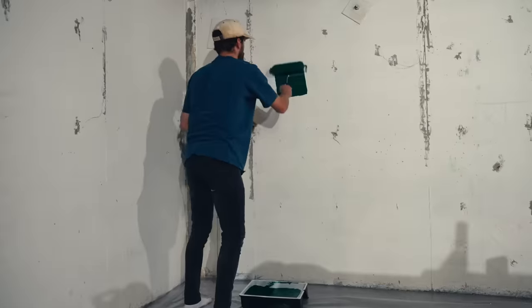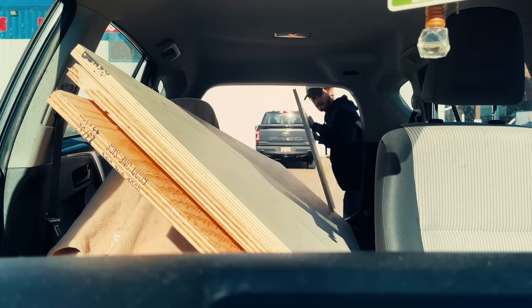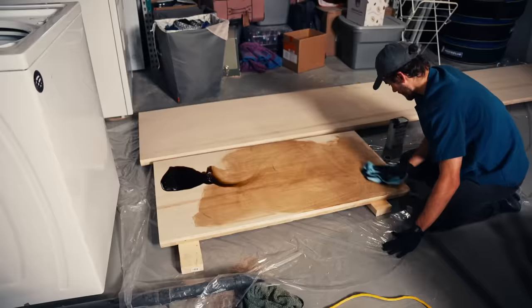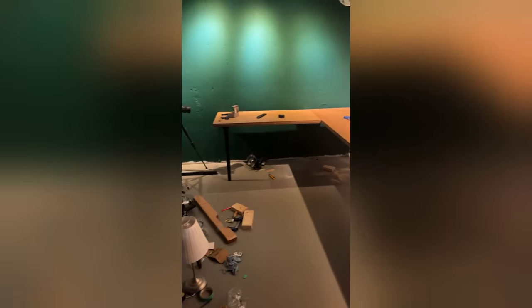So, first things first, we had to paint the walls. Then it was time to build the desks. This would involve cutting, drilling, gluing, screwing, sanding, staining, and finally placing them into position.